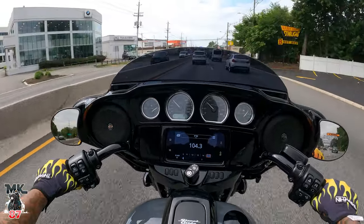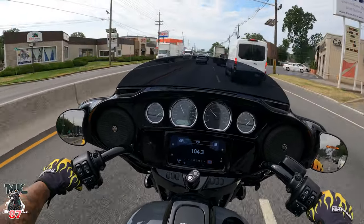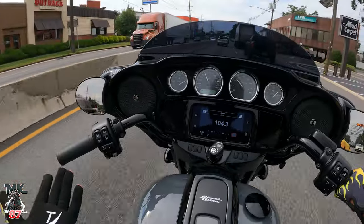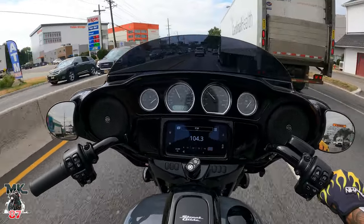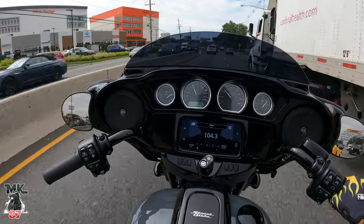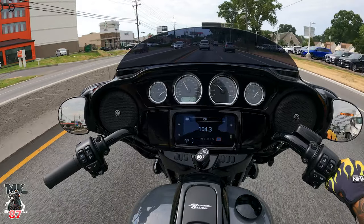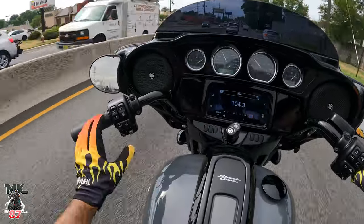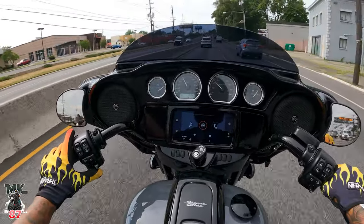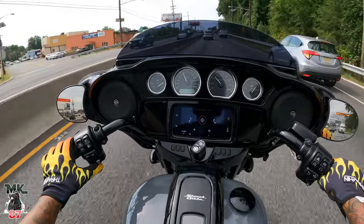Another thing this bike also comes equipped with, being that it's a touring model, is ABS — standard ABS, standard cruise control, and standard RDRS now. Just a lot of stuff, a lot of tech on these bikes. You've got Bluetooth on here as well, GPS that you can use, music — just a ton of stuff. There's a little GPS screen right here.